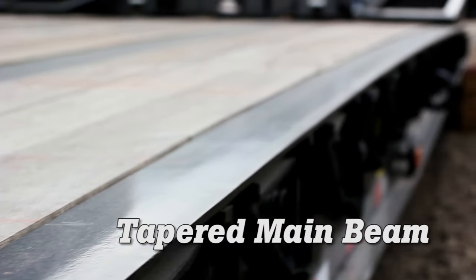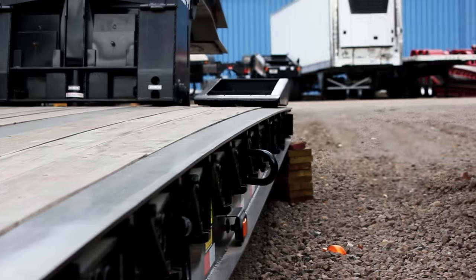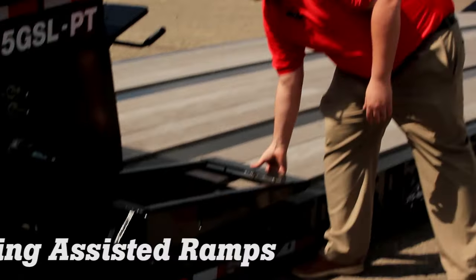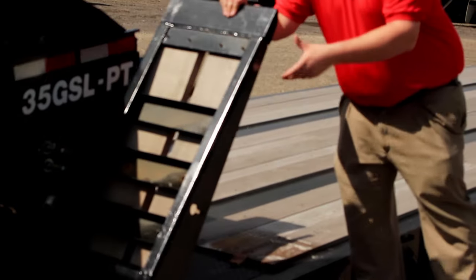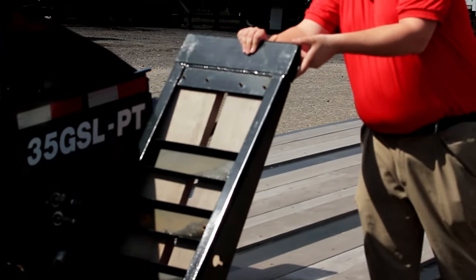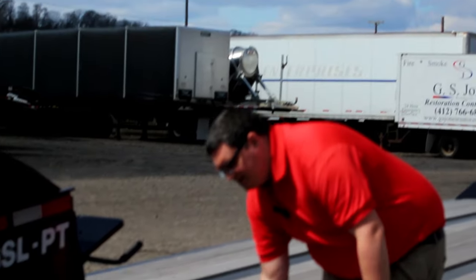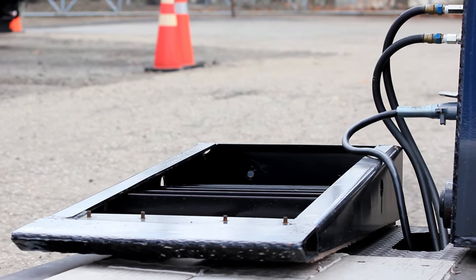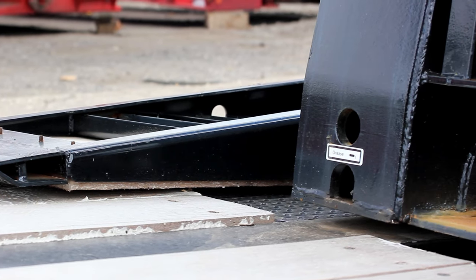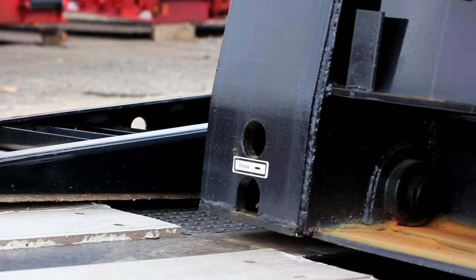The 35-ton through 60-ton Eager Beaver paving detachables all offer a tapered main beam, which is an industry-leading 3-degree load angle. When you pair that with the spring-assisted wood-filled paving ramps, it makes it extremely easy to load low-ground-clearance equipment such as paving machines. Customers have also utilized these for forklifts and other low-clearance equipment that needs to be hauled on a detachable lowboy.